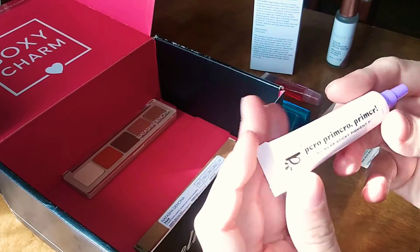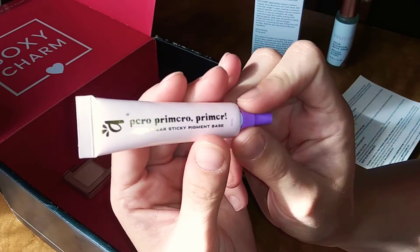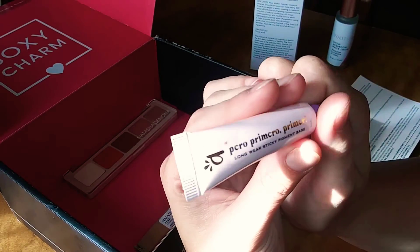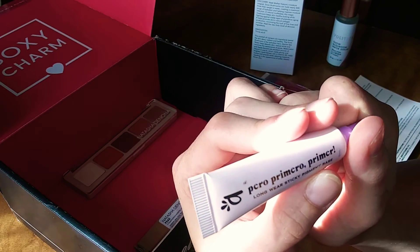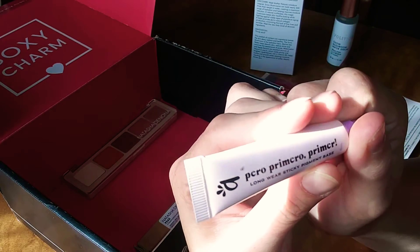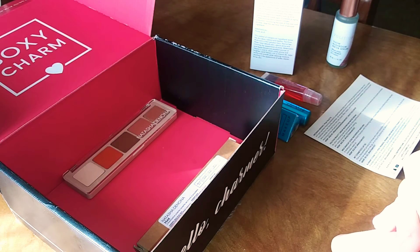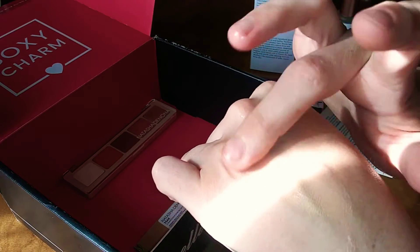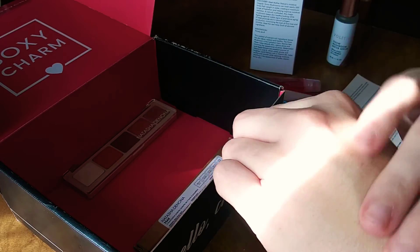The next thing I see is the Alamar Cosmetics Perro Primer — a long-wearing sticky pigment base. It's a water-based primer designed to glue eyeshadow in place and maximize color and pearl dimension. It's water and wear resistant, enriched with shea butter for skin conditioning and moisturizing benefits. It also works with glitter glue and can be mixed with your favorite concealer. The MSRP is $15. It's a very neutral primer and doesn't feel too sticky.